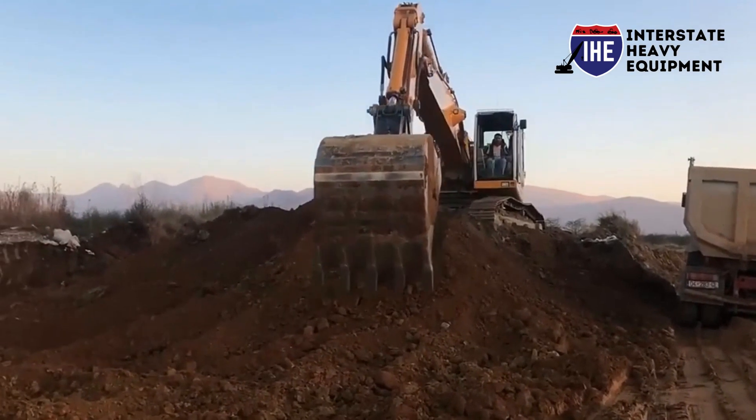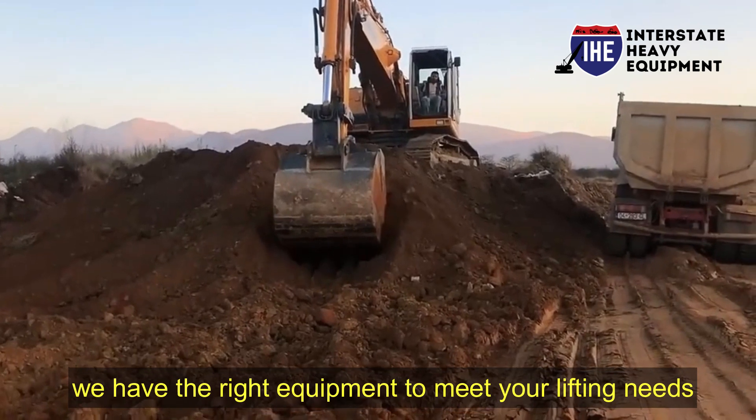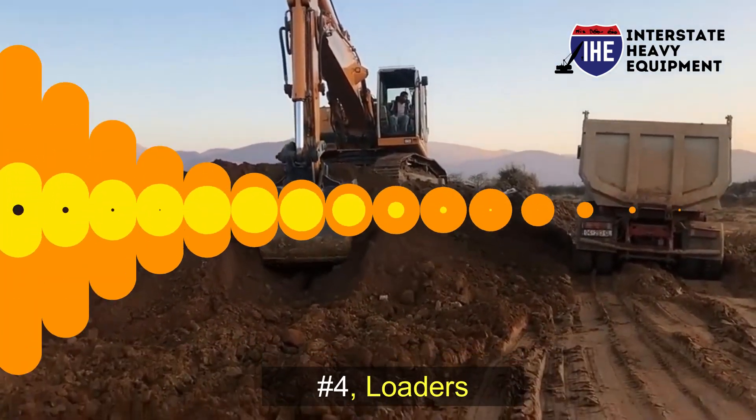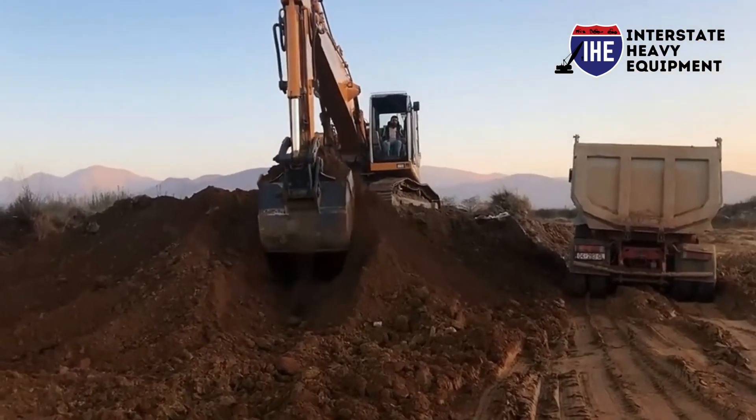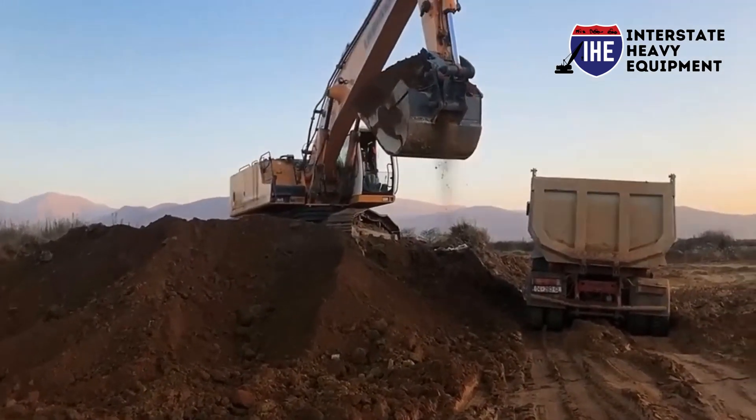Whether it's tower cranes or mobile cranes, we have the right equipment to meet your lifting needs. Number four: loaders. Versatile and efficient, loaders are essential for material handling and loading tasks on construction sites.